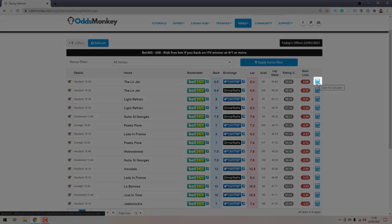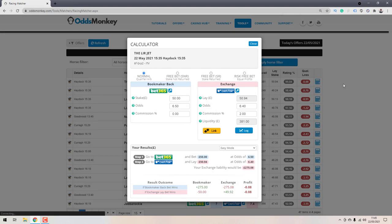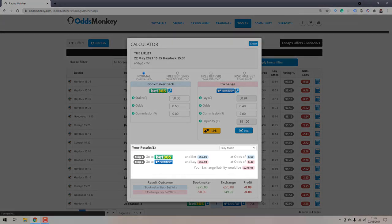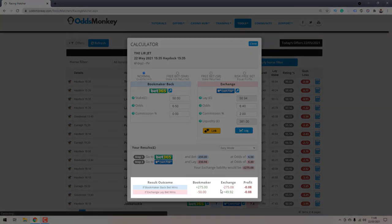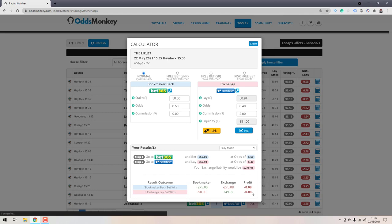Click the calculator symbol to open a breakdown. Step one: go to Bet365 and bet £50 at odds of 6.5. Step two: after placing step one, go to Betfair and lay £50.94 at odds of 6.4. It shows your exchange liability — the money you need to tie up on the exchange — and at the bottom it gives your profit breakdown. Either way, whether the back bet wins or the lay bet wins, you lose just 8p. What you're hoping for is the horse to win at 5.0 or above to trigger the risk-free bet.